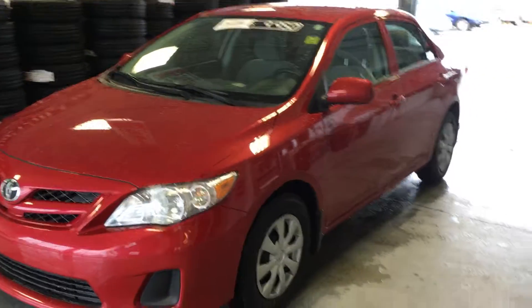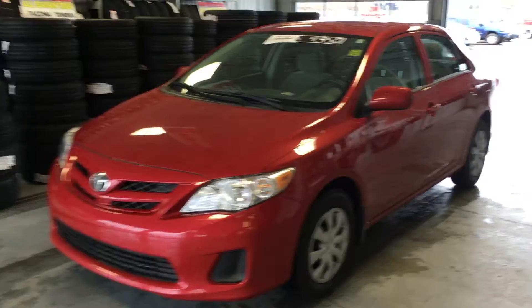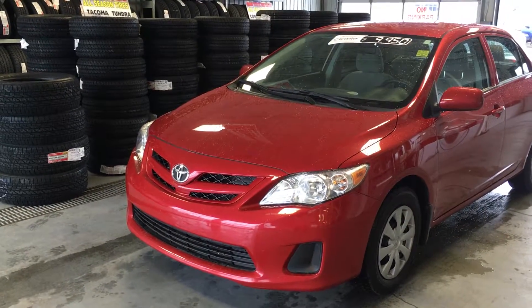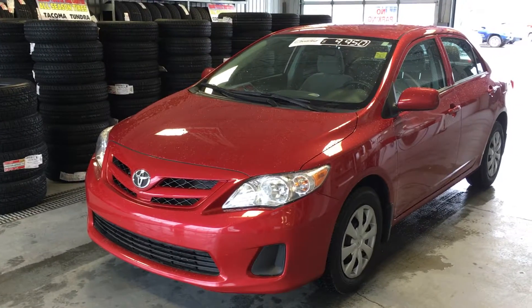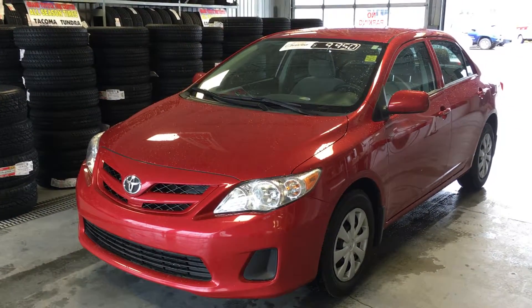I'm Todd Green, your pre-owned manager here at Grand Toyota. Just reduced: this 2011 Toyota Corolla with air conditioning was $10,995, now reduced for quick sale for only $99.50.